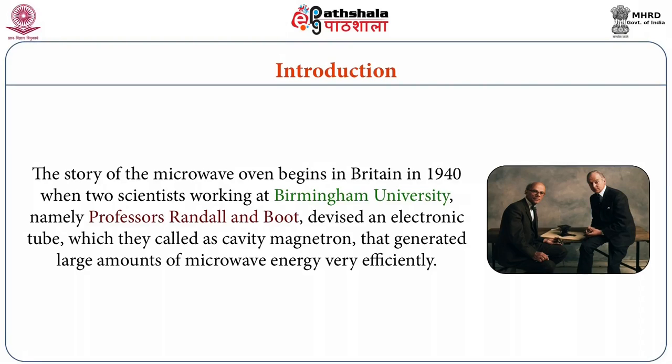In this module, we will discuss about different packaging materials which can be used in microwave packed foods and which can be heat treated at higher temperature and which can survive microwave temperature. The story of microwave oven begins in Britain in 1940 when two scientists working at Birmingham University, namely professors Rundall and Boot, devised an electronic tube which they called as cavity magnetron.